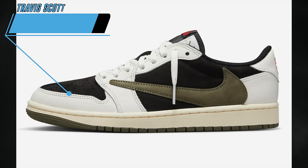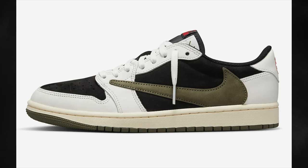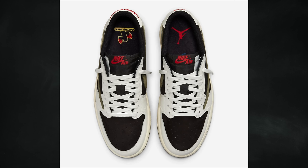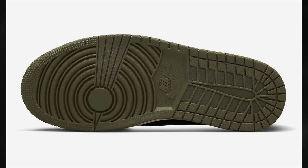Probably the most hyped release for April is the Travis Scott Air Jordan 1 Low OG Olive. Just a heads up — this is a women's exclusive release but available in extended women's sizing. It's also being said this will be the last Travis Scott Air Jordan 1 collaboration. The pair features sail, university red, black, and medium olive, releasing April 26th for $150 in women's sizing, $60 in preschool, and $50 in toddler.